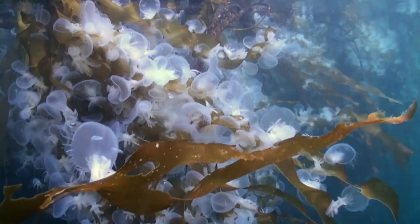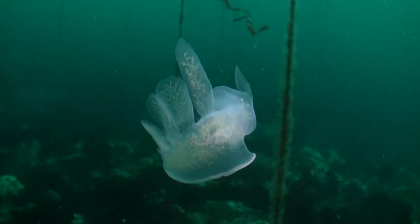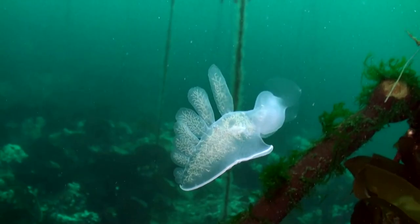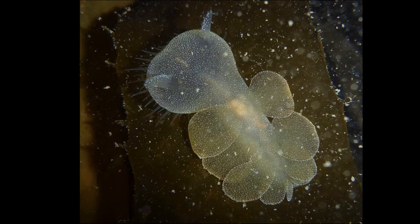They prefer to stay attached to a surface, but they do swim when dislodged or if they're approached by a kelp crab or a predatory sea star. They can secrete a repellent odor that deters predators.